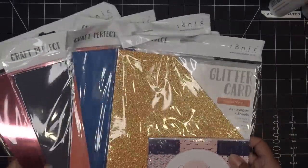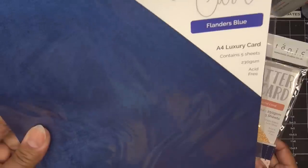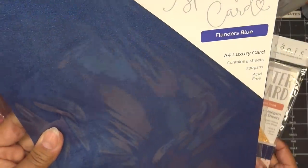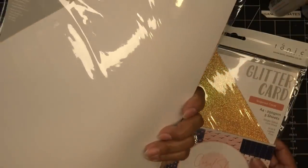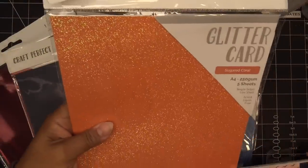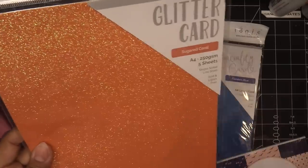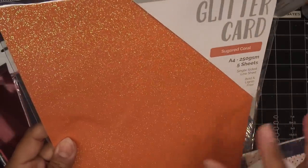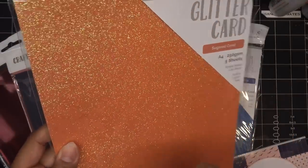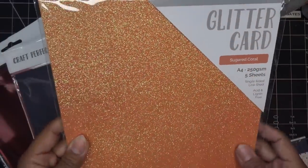In the sneak preview of the craft kit, this paper right here — Flanders Blue Luxury Card — I just love it. You can see it has that beautiful texture and it just feels really awesome. It does have a white core or backing. Then we have Sugared Coral — oh my goodness, I love coral in any value and hue, and this is so pretty.